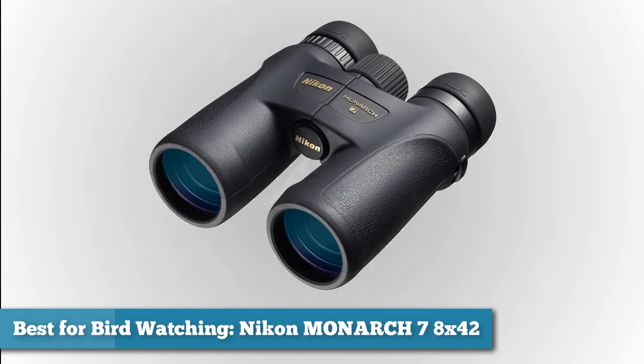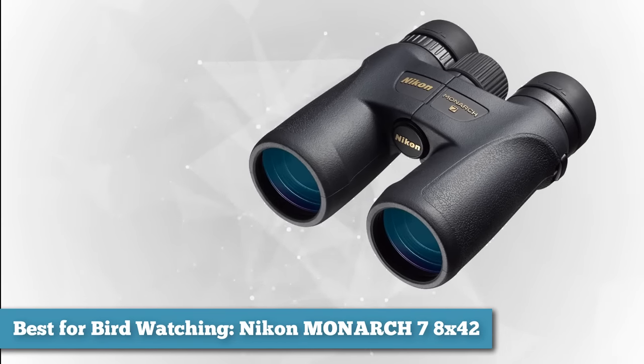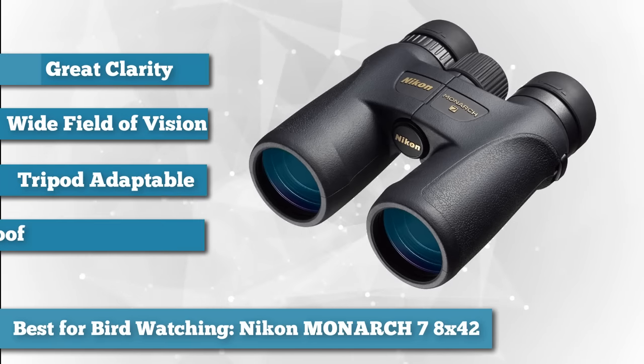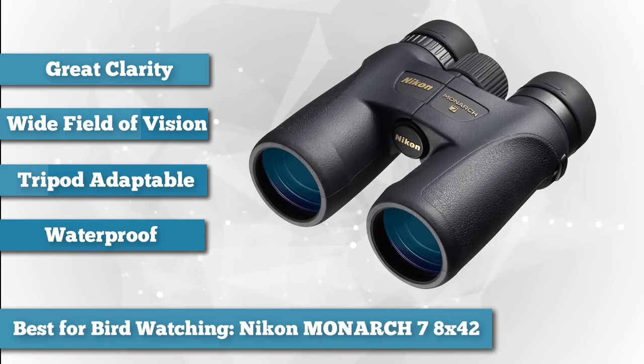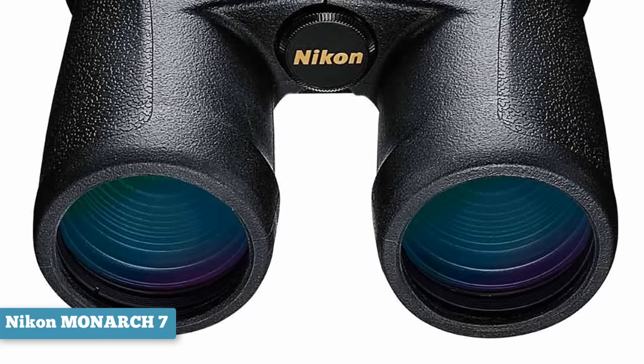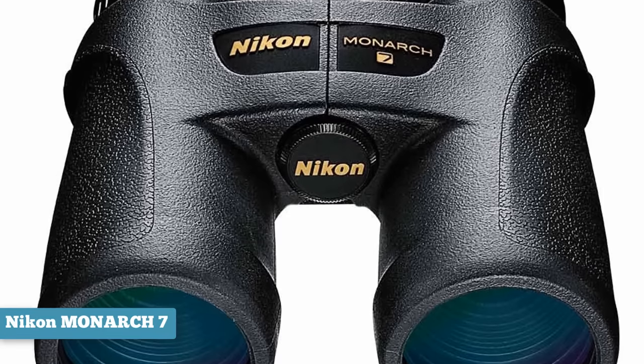First on the list as best for bird watching, we chose Nikon's Monarch 7 8x42 binocular. Bird watching was almost the origin of binoculars. The need to get closer to nature and see more in crystal clear clarity has driven huge advancements in quality. The Monarch 7 is designed with bird watching specifically in mind. It's tripod adaptable and offers an exceptionally wide field of vision, while maintaining a clarity that early binocular users could only dream of.